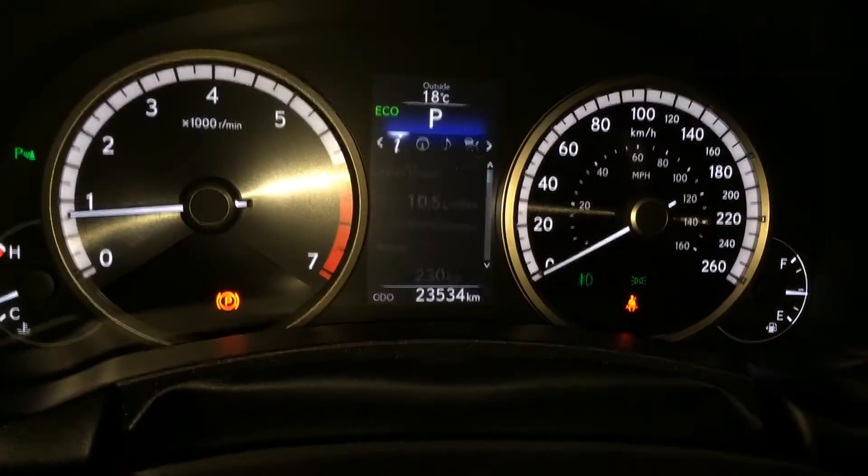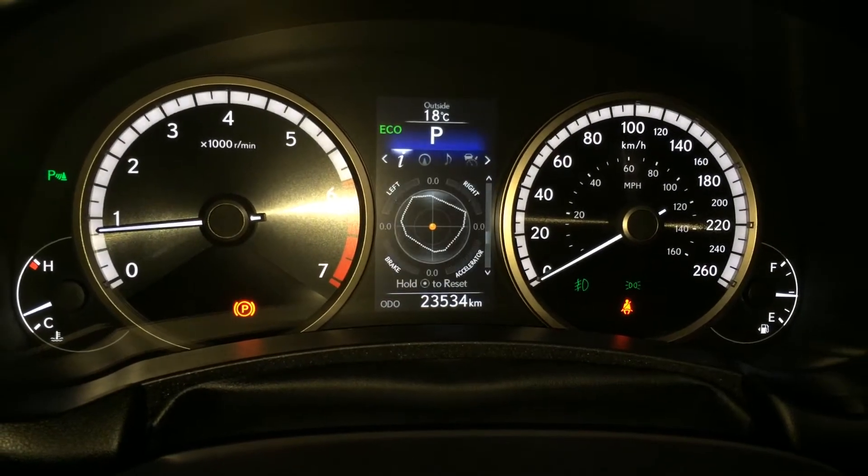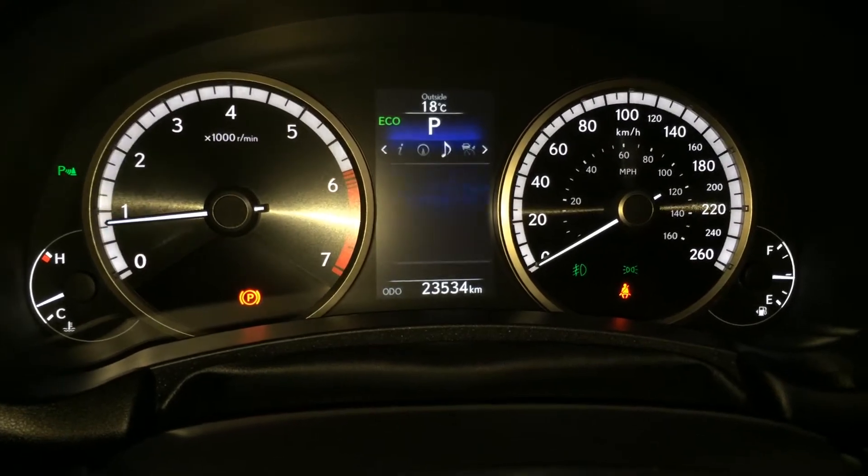These buttons control information on the dash including cruising range, eco-indicator, F-Sport meter, G-Force meter, direct tire pressure monitoring system, and a compass.